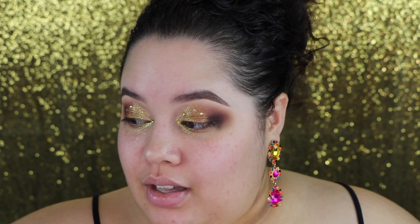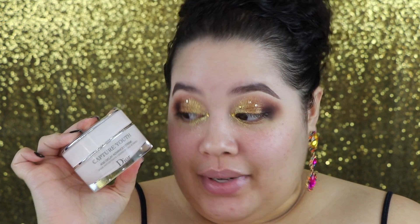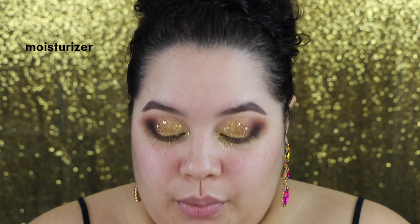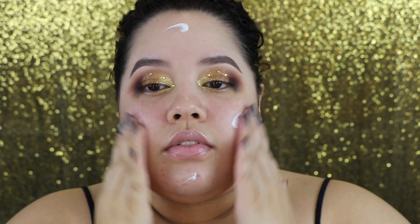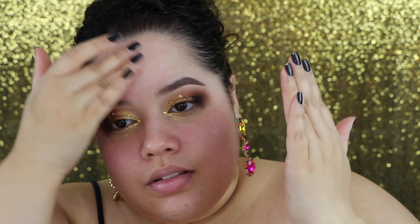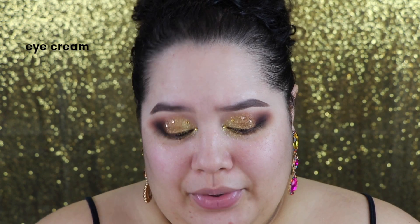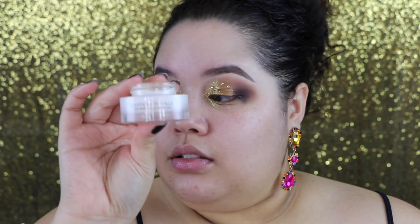Now we're going to move on to the face. I have this Dior moisturizer that I really like — it's called the Capture Youth Age Delay Advanced Cream — to stop the aging process altogether. I'm also putting eye cream on because why not, we're doing a Vogue video. I'm using the Dior Capture Totale eye cream.